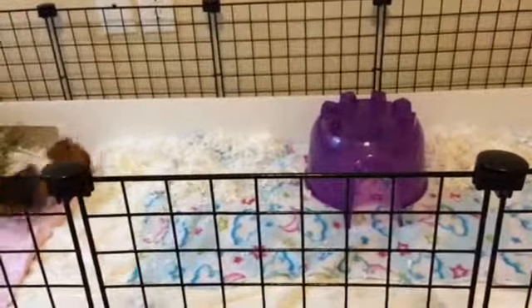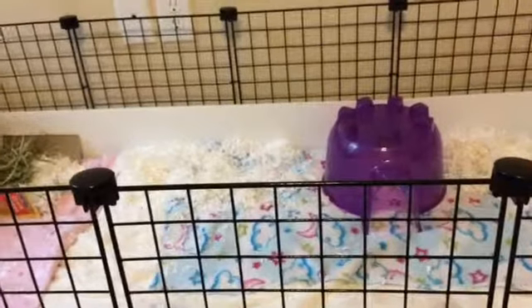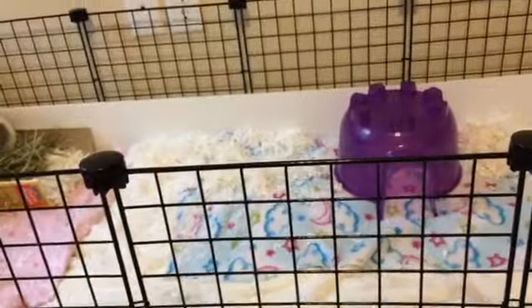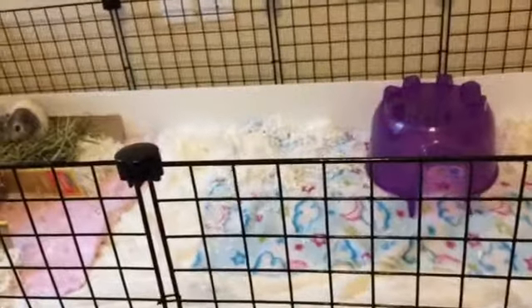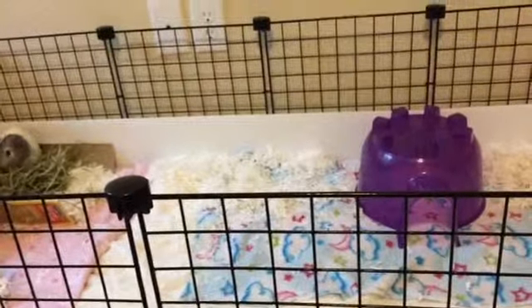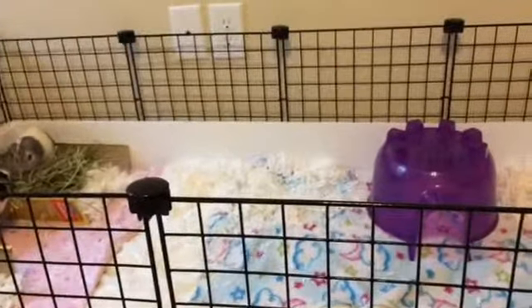Hey guys, so today I'm going to be doing a guinea pig cage tour for September. Even though it's still August, I'm going to upload this now and it's going to count for September's cage tour. I have two guinea pigs: Oliver and Smokey.